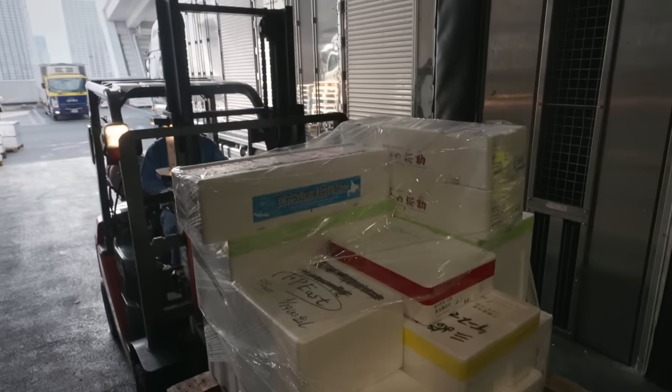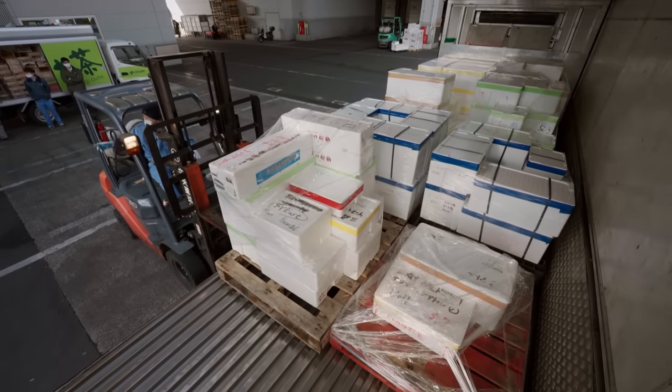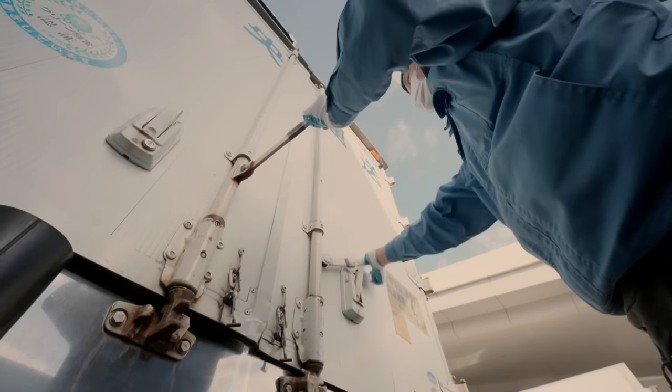Next stop: Tokyo's Narita Airport. Without traffic, it's an hour's drive away. The Singapore-bound flight departs at 7pm. The truck cannot be delayed or the entire cargo will go to waste.